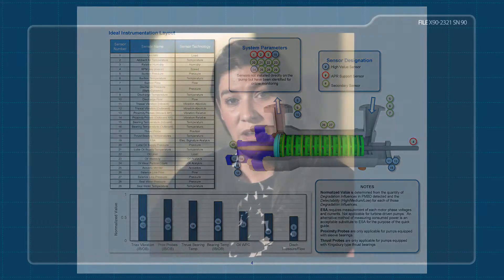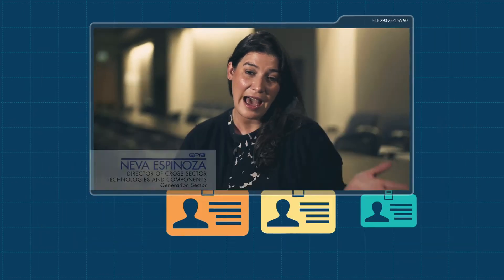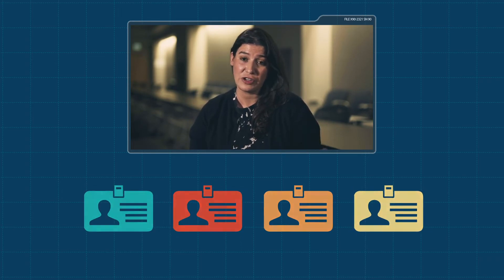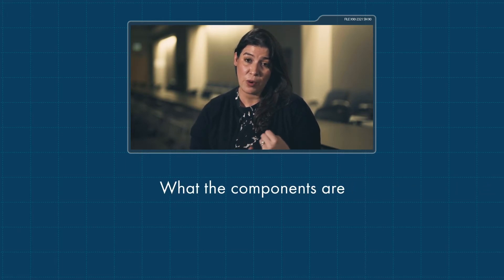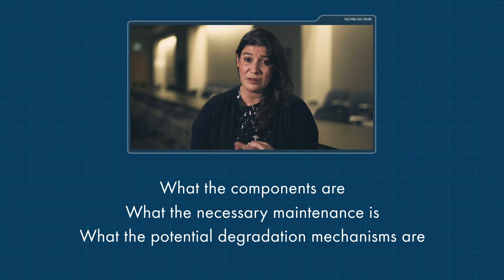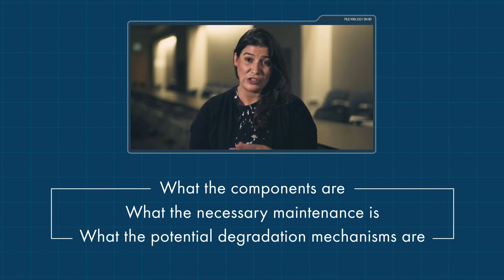One of the core benefits of implementing Quick Guides is really around leveraging industry knowledge. As we've had a transitioning workforce, and a lot of our staff have not been in the plants year after year, your Quick Guides enable a way for you to really understand what the components are, what the necessary maintenance is, what the potential degradation mechanisms are, and how to address all those concerns.